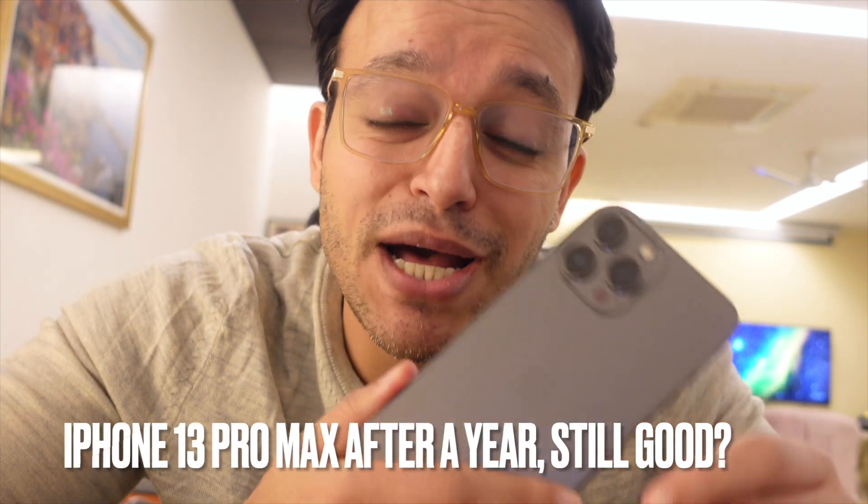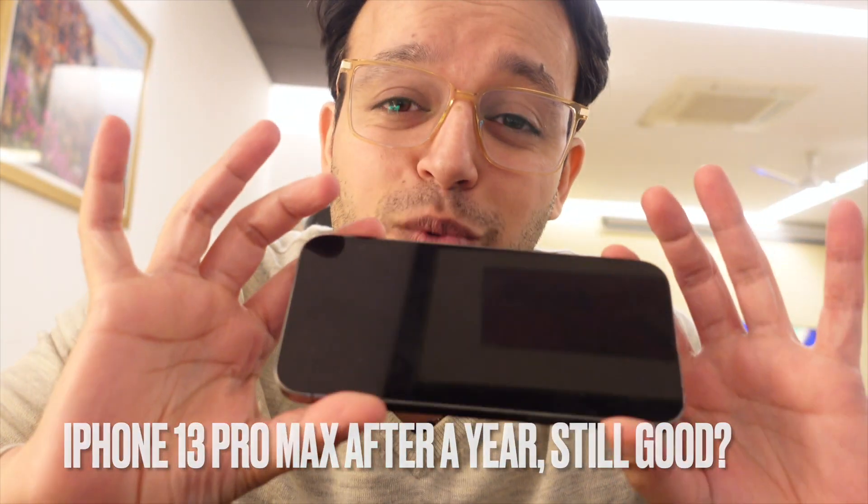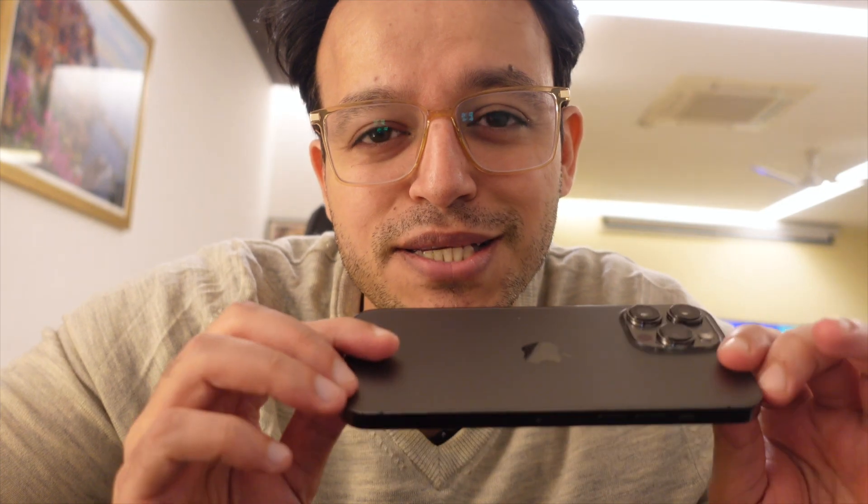I've had the iPhone 13 Pro Max for one year. Today is Christmas 2022 — I've had this since Christmas 2021. After one year, this is what I really feel about 365 days of owning this phone.